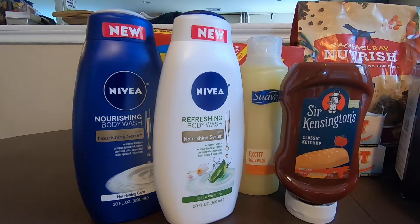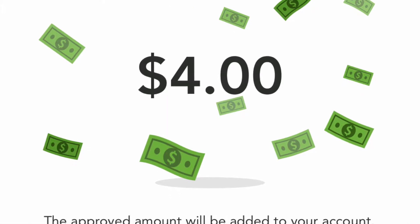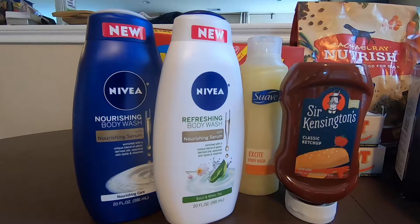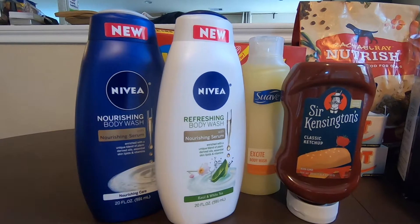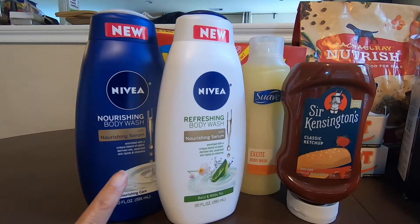I did try to send my receipt to Checkout 51, and it says that I get $4.00. So if that's the case, then this is going to be a freebie plus a $1.06 money maker if it was approved from Checkout 51.